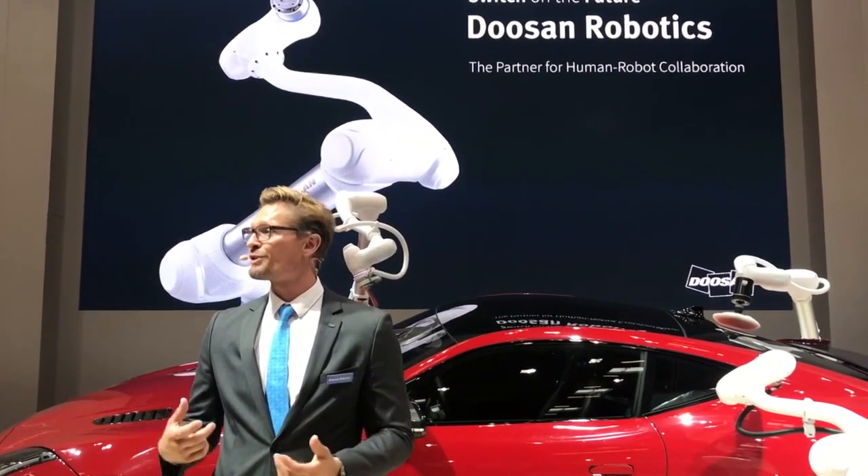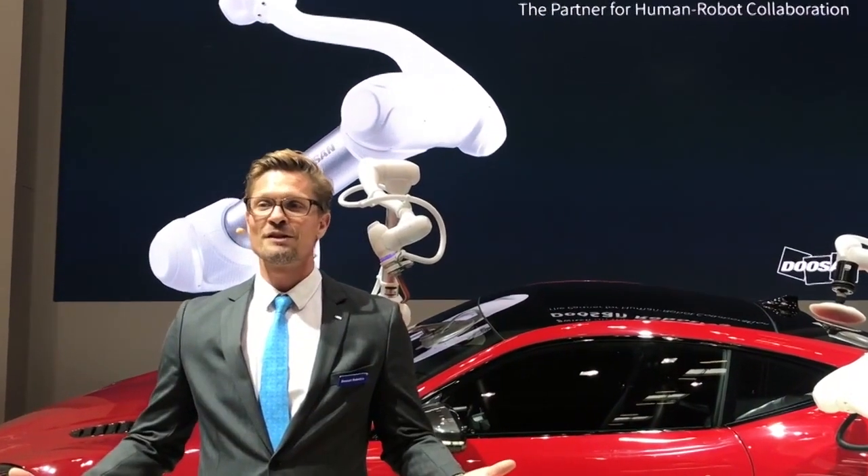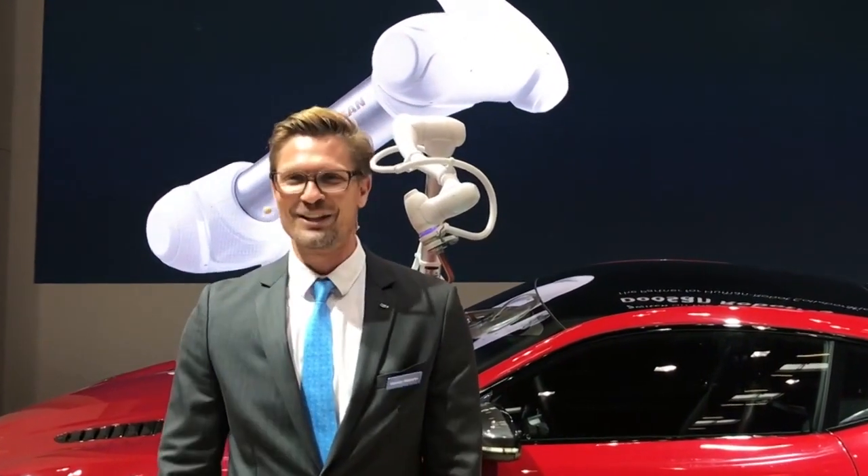So go ahead and experience it all yourself. I hope you're going to enjoy your tour and I'd like to switch on your future today. Thank you.